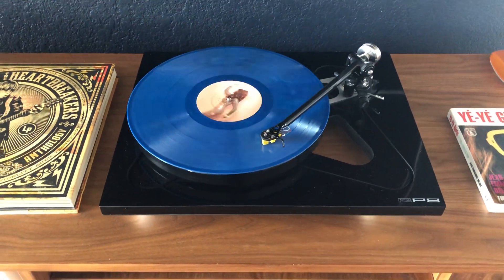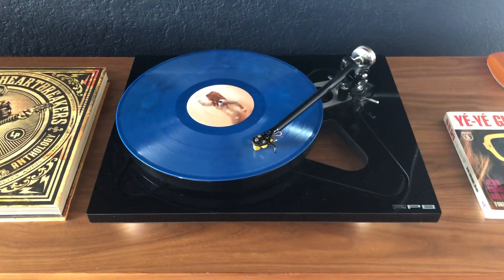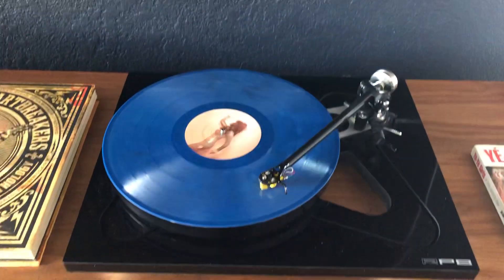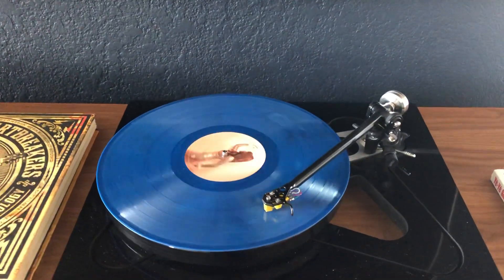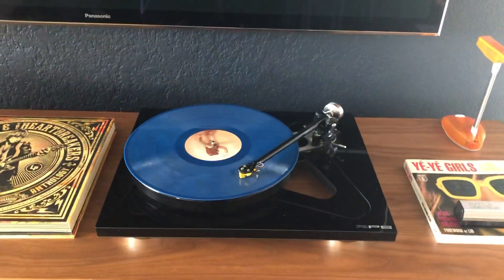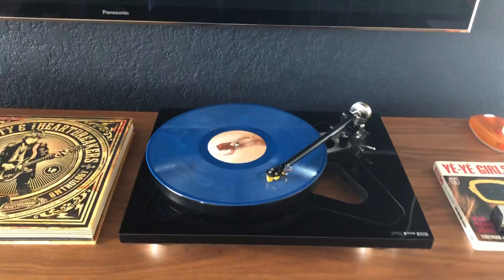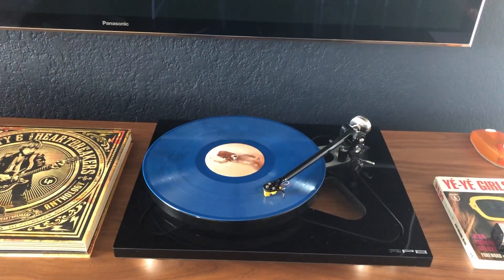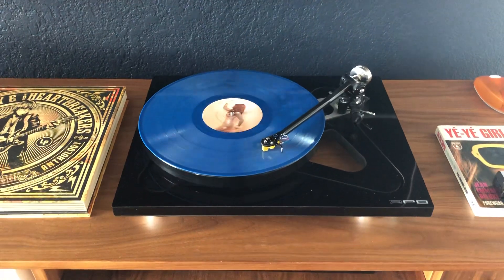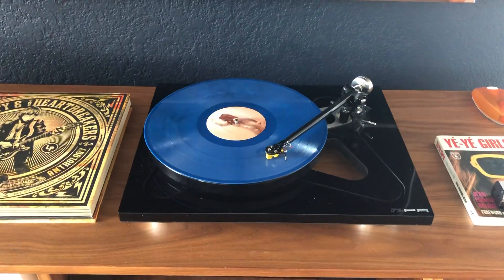I just wanted to show you my rig here. This is my RP8 Rega. Right now I have an Exact cart, which is temporary — it had an Ania, a new Ania MC cart. But Rega had some issues with them for a while, so I have a cart expert locally here who's great, knows turntables, and they're swapping it out. But I think I may upgrade and go to a Hana MC.